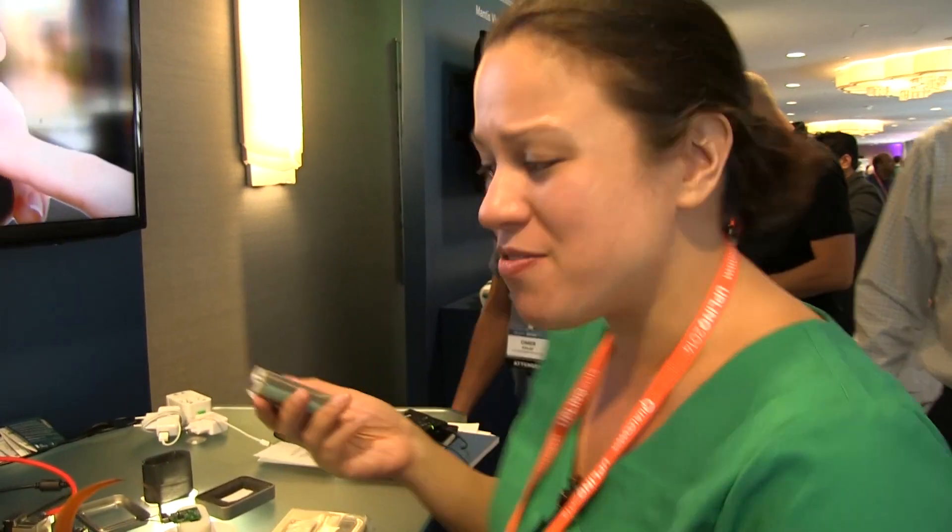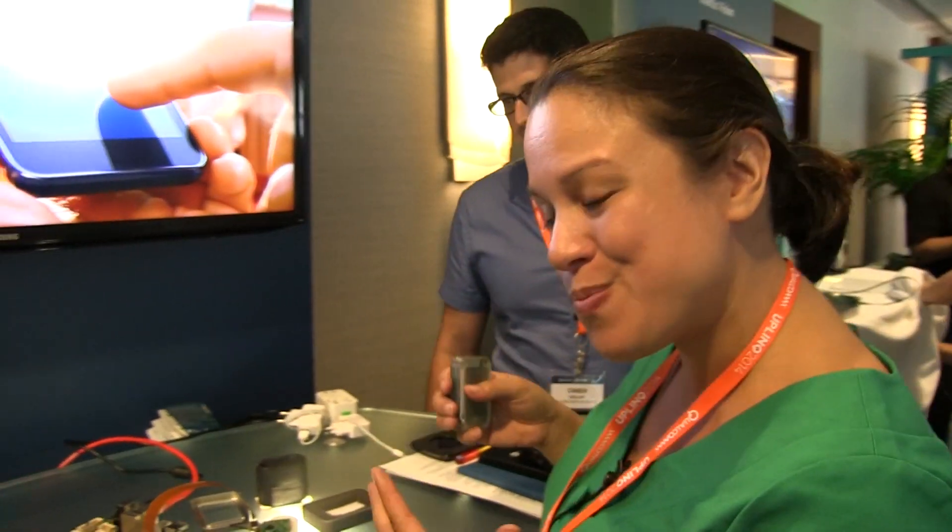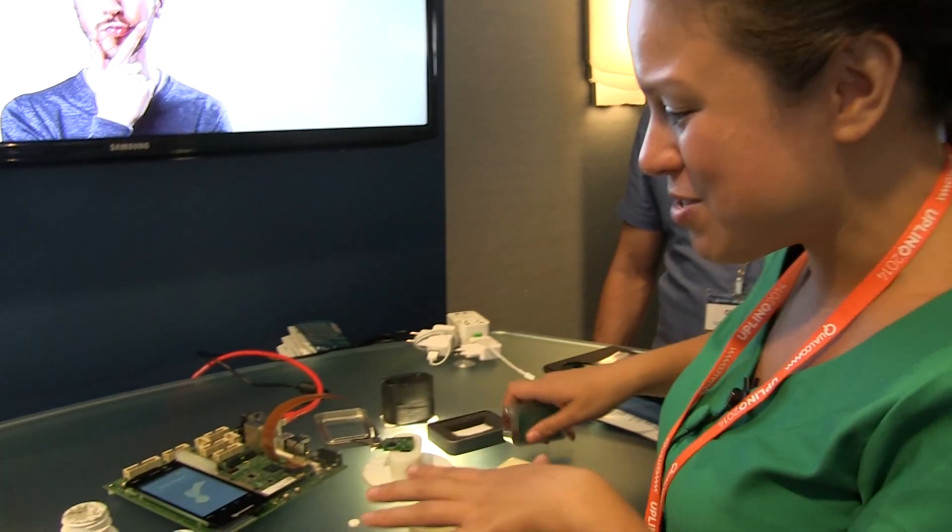Nicole Scott here from Mobile Geeks. I'm at Uplink 2014 with something pretty cool. It's called Sci-O and it's a little gadget where you point it at stuff and it's going to tell you what's inside. This is just a technical prototype of a consumer product that should be released in a few months. Let's check out the demo that we have here.